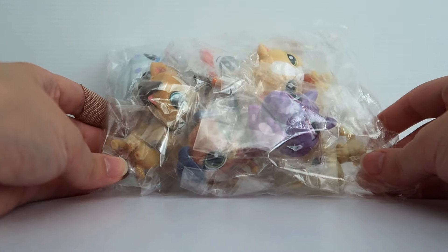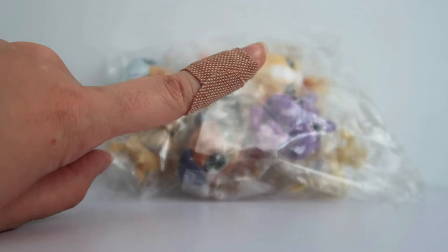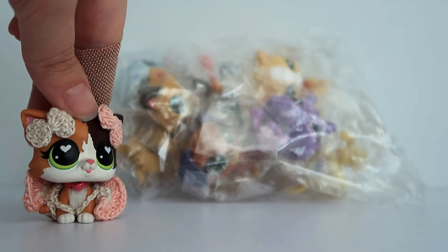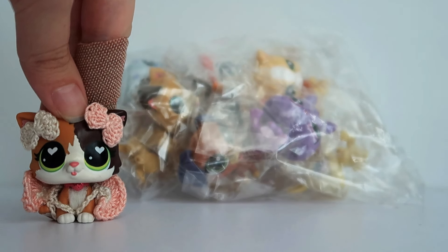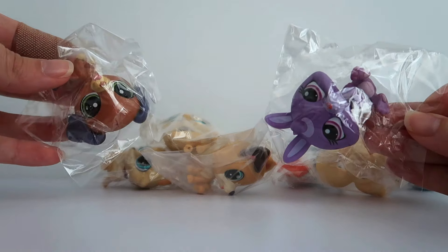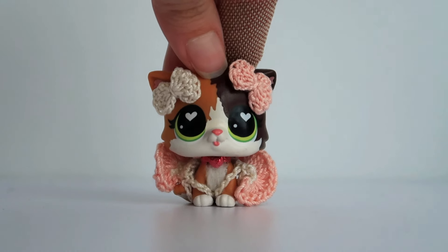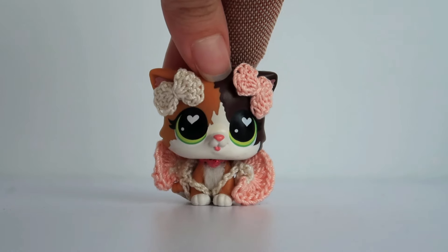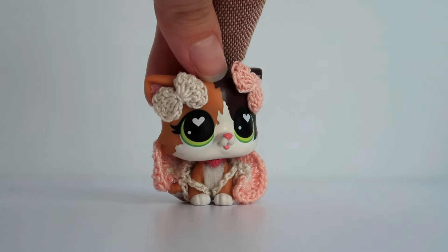So here's our baggie of LPS. I opened the bubble mailer off camera and actually cut my finger, so please excuse the bandaid. I'm very excited about this package. It has some cool pets in it and it's from the same seller as my previous AliExpress order. So let's take them all out and have a look one by one. If anyone wants to know the seller, please check the description or pinned comment — I will try and leave it there for anyone who wants to look them up on AliExpress.